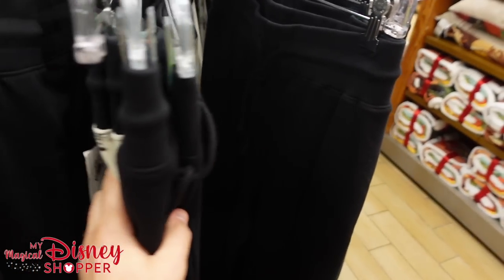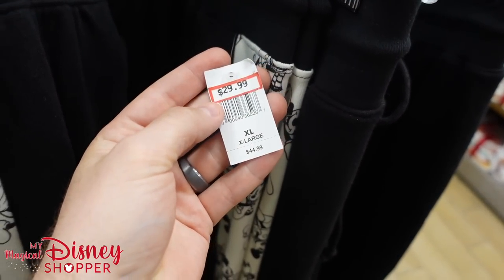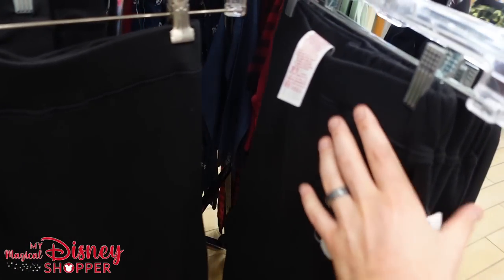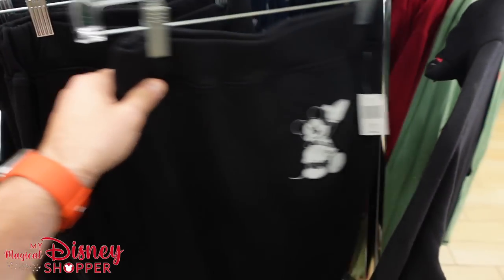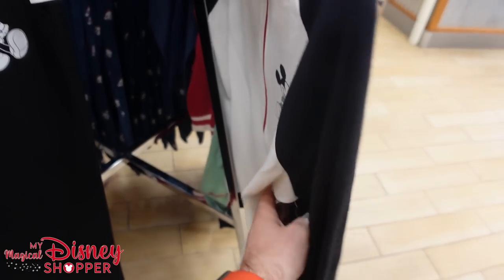The Christmas rounder is running out of clothing — they've done a really good job moving this merchandise. They have these sweatpants for $29.99 — actually just Mickey sweatpants, not Christmas. They have a variety of sizing: small, medium, 2X, 3X. And there's a track jacket to go with it, which is 50% off — was $60. So that's definitely not part of the Christmas collection.